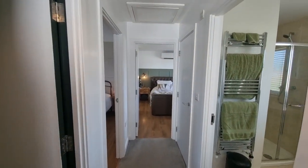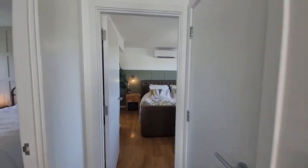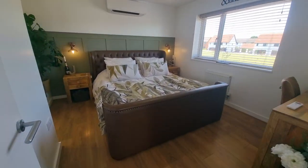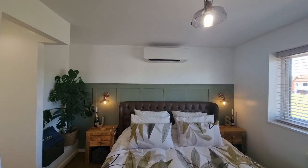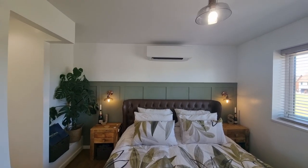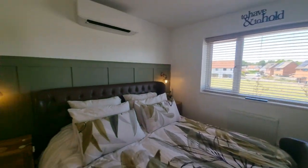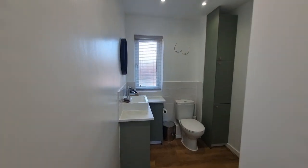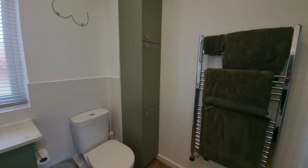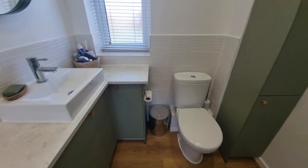Let's venture upstairs to the first floor. We've got the landing with doors going off to the various rooms and a built-in cupboard housing the hot water cylinder. Heading through to bedroom one — a double bedroom with a window to the front and wall-mounted air conditioning, keeping this room lovely and cool. There's an opening to the side leading through to the ensuite shower room, which has a good-sized shower cubicle, towel radiator, WC, and wash basin set within fitted cabinets.